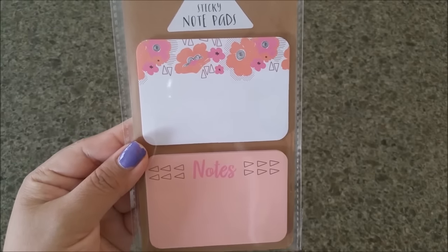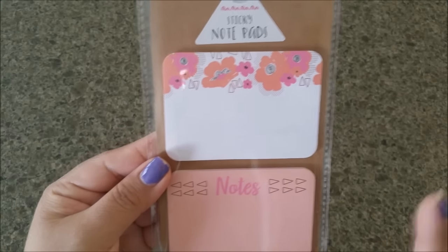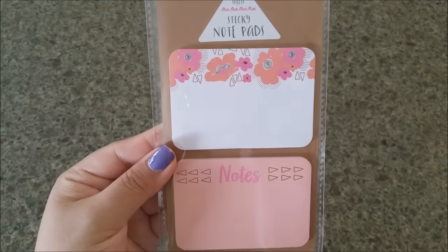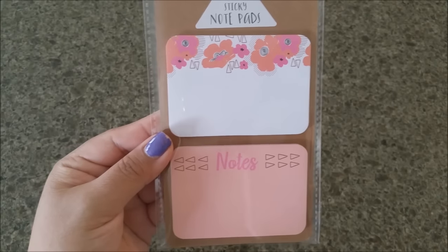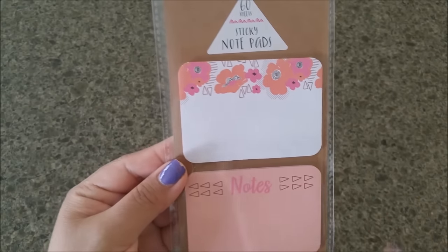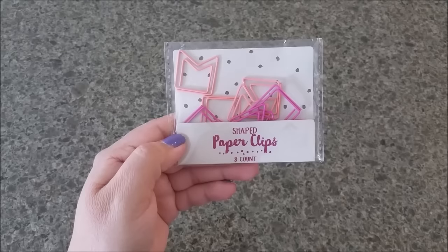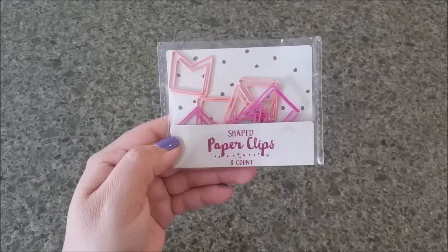This one is 60 sheets and I love the floral print — I am in love with the color. I love pink, I love this coral-peachy color. I was also lucky enough to find some adorable paper clips that go with the theme.